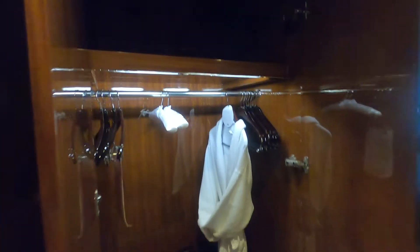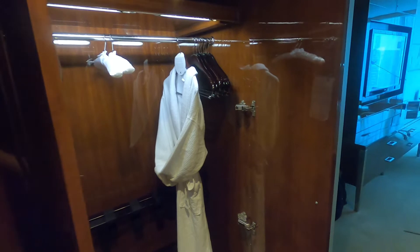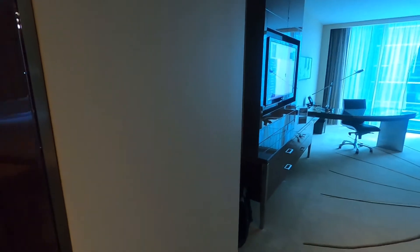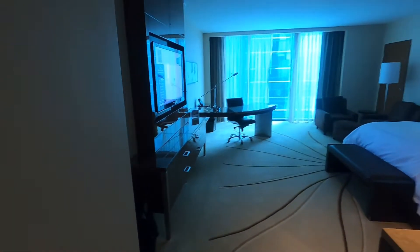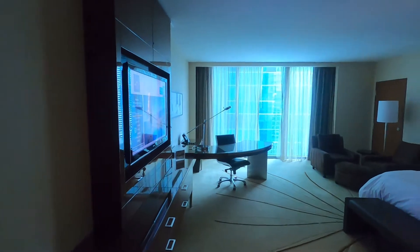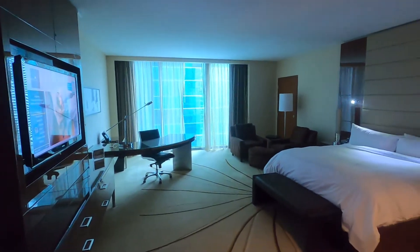Pretty good storage here — really handy for business. You could spend some time here on business. I'm only going to be here for a night, but this is the main part of the room — it is large and nice.